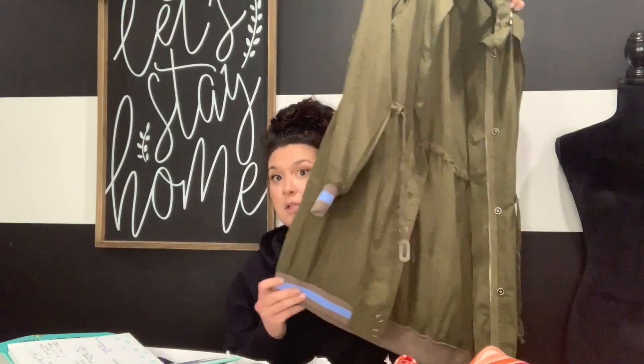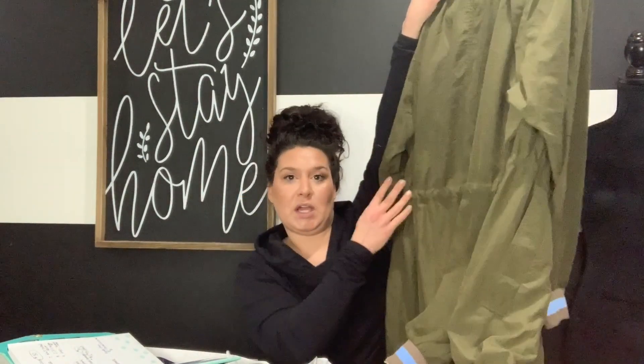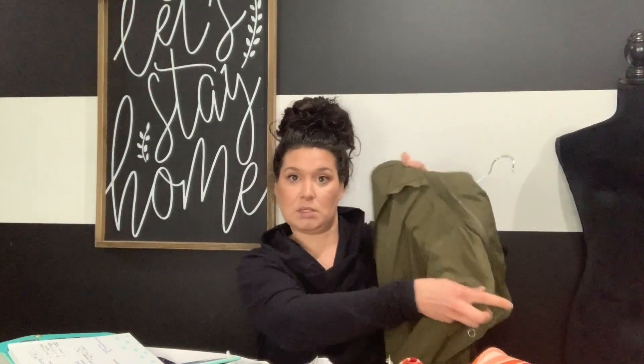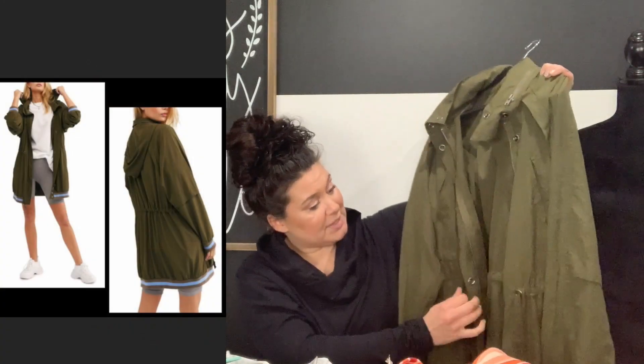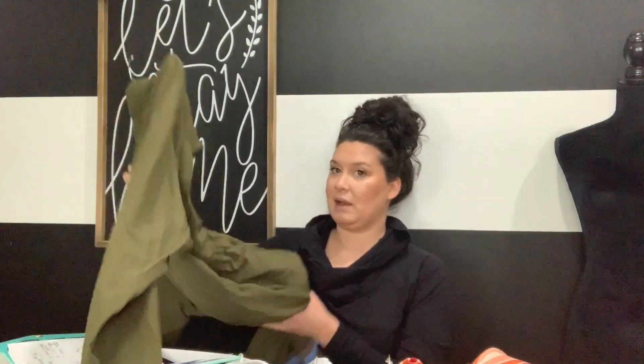Next is a new-with-tags Free People Interlace Military Windbreaker, size small but way oversized - it would fit a large. It has blue stripe details, cuffed hemline you can tie tighter, a hood inside the collar that you zip open, and it buttons up, zips up, and ties in the front. It retails for $165. I have it listed for $110 or maybe $98.